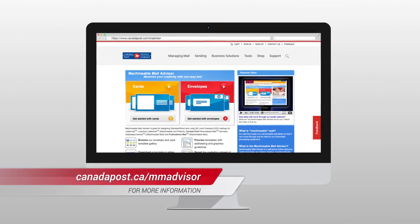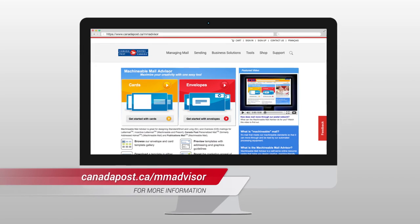For more information on Machinable Mail, go to canadapost.ca/mmadvisor.